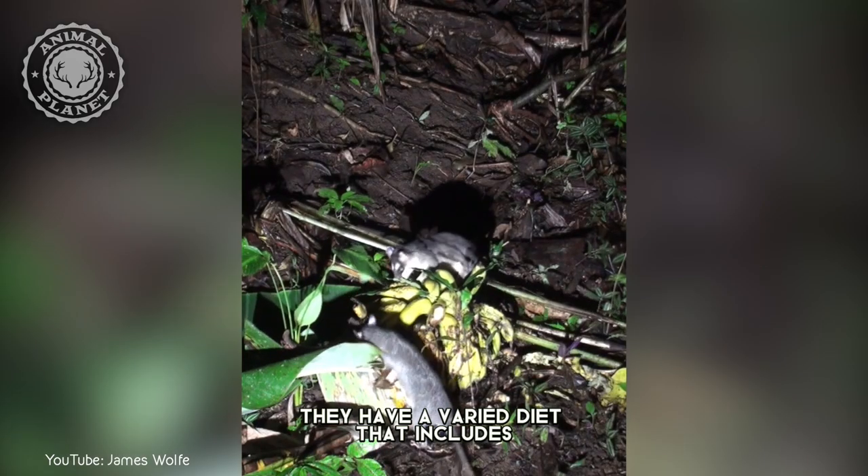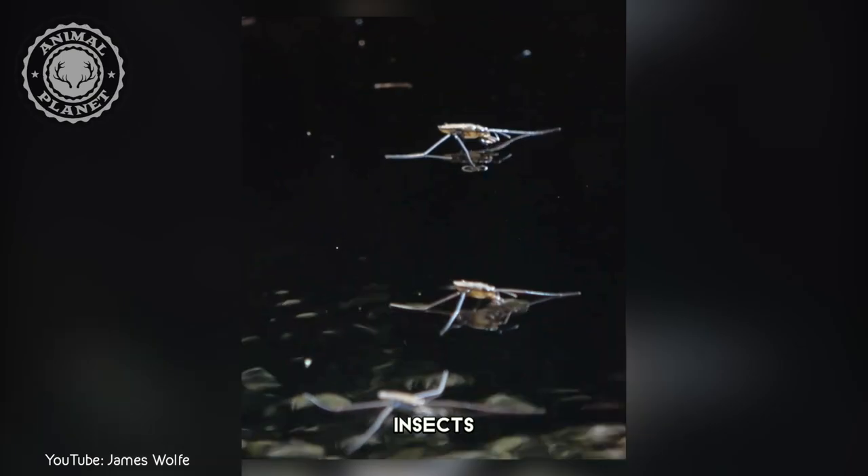They have a varied diet that includes fish, crustaceans, snails, insects, and even small mammals.